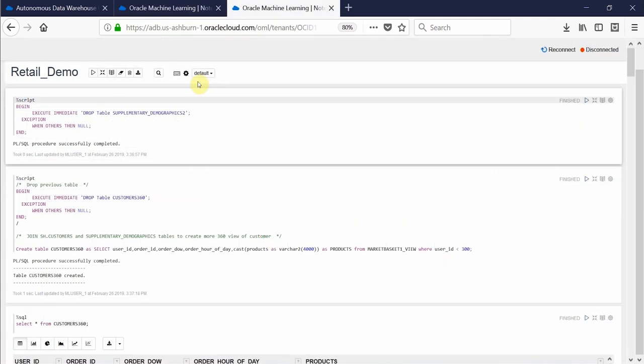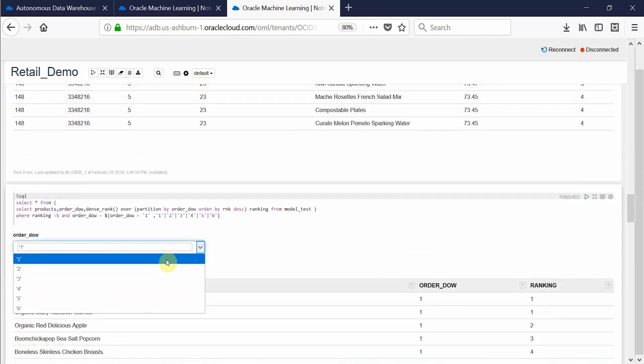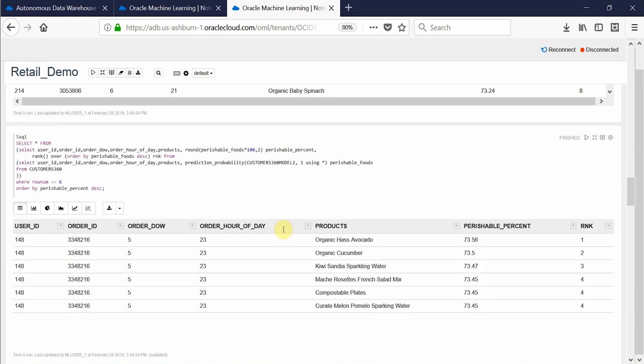And now comes the most important part where ADW builds a predictive model that predicts the saleability and perishability of different products in the retail store. First up, a built-in predictive algorithm called Support Vector Machine ranks each product in the increasing order of perishability.